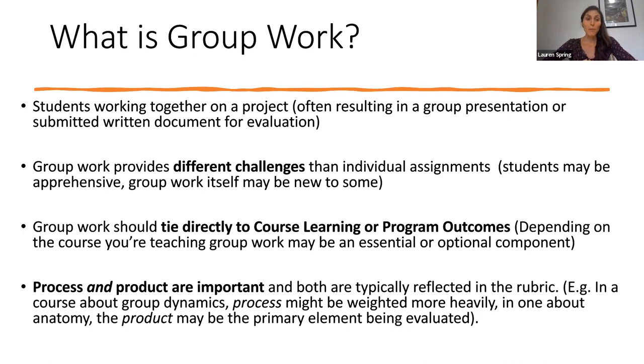When it comes to group work, both process and product are important, and both are typically reflected in the rubric. This might vary depending on the course you're teaching. If you're teaching a course about group dynamics, then very likely process is going to be one of the main things being evaluated — it might even be worth 85 or 90 percent of the overall grade for the project. If you're teaching a course on anatomy, then product might be the primary thing being evaluated, in which case the process might only be worth, say, 10 percent of the overall grade.